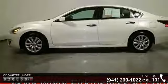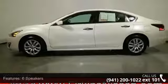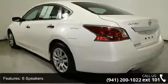Power windows, remote keyless entry, steering wheel mounted audio controls, 4 wheel independent suspension, and speed sensing steering.